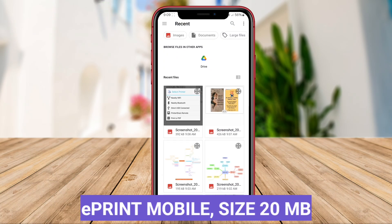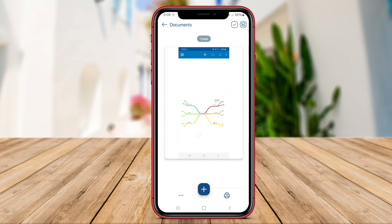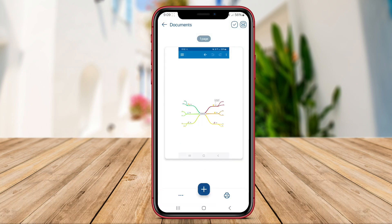ePrint Mobile is a feature-rich Android application designed for convenient and efficient remote printing. This app enables users to wirelessly print a variety of content, including emails, PDFs, Microsoft Office files, and images directly from their mobile devices to select printers.